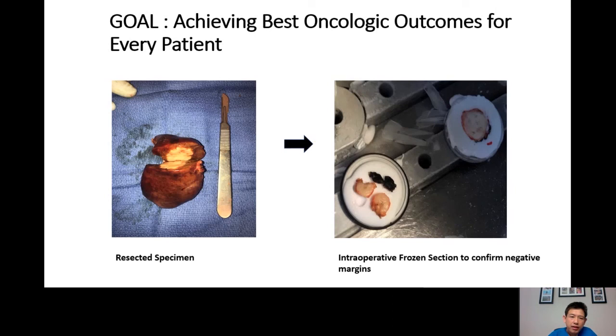As mentioned earlier, each patient having a gallbladder cancer operation undergoes intraoperative frozen section. We bring the specimen to the pathology room where it is frozen with ice and examined under microscope quickly — taking about 10 to 15 minutes while the patient is still on the table — to see whether the oncologic outcome has been met or whether a more extensive operation is needed.